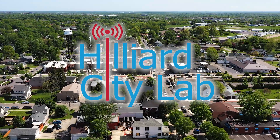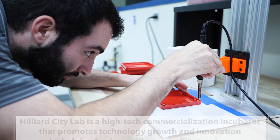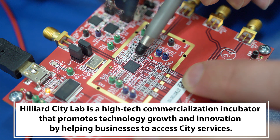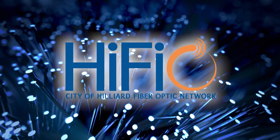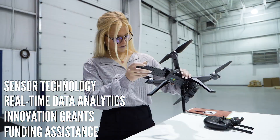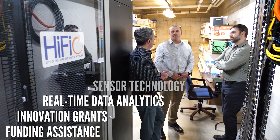Hilliard City Lab is a partnership between the City of Hilliard and Converge Technologies. This lab is a high-tech commercialization incubator that promotes technology growth and innovation by helping businesses access city services such as the HiFiO fiber optic network, sensor technology, real-time data analytics, innovation grants, and assistance in locating other sources of funding.